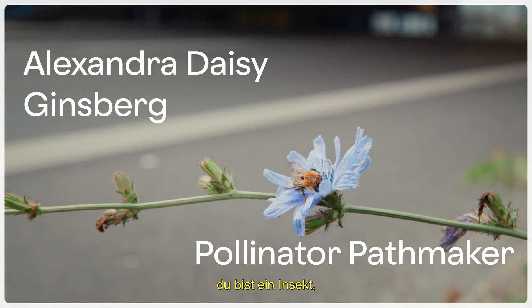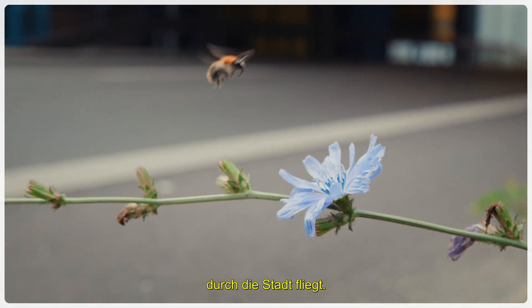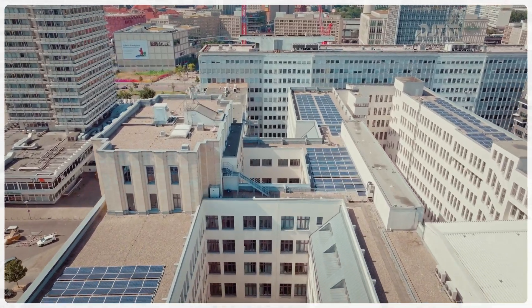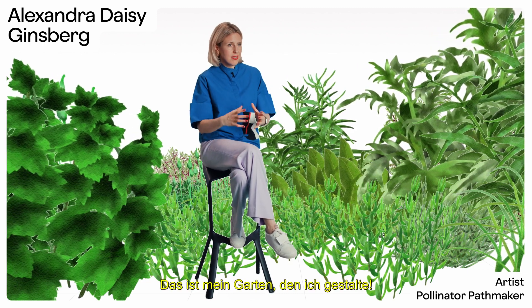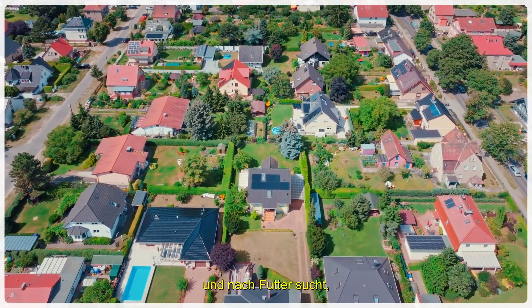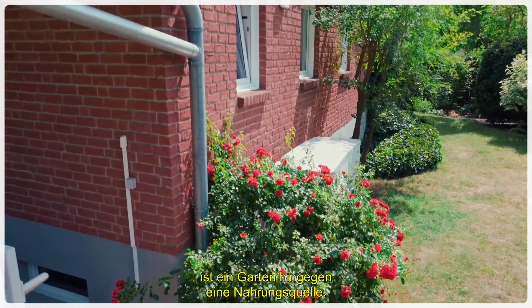Imagine you are a bee or a butterfly flying in the city, looking for flowers to forage. When we think about gardens, we think about them as a design thing — this is my garden. But a garden is really a spot in a landscape for an insect. An insect is flying across the landscape looking for patches of forage.